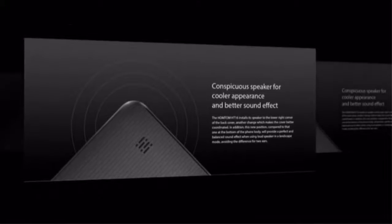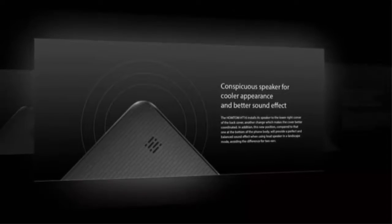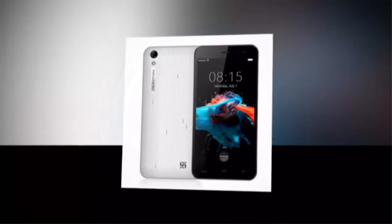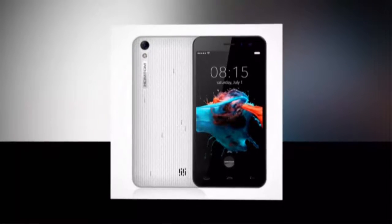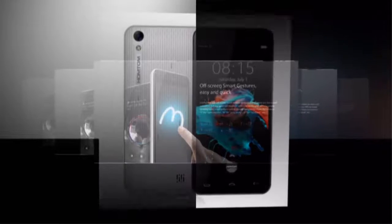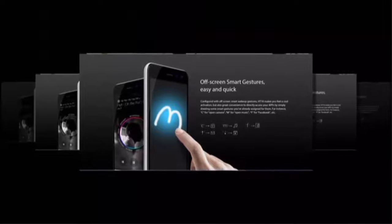The Homtom HT16 installs its speaker at the lower right corner of the back cover, a change which makes the cover better coordinated. Compared to placing it at the bottom of the phone body, this new position provides a perfect and balanced sound effect when using the loudspeaker in landscape mode, avoiding differences between the two ears.